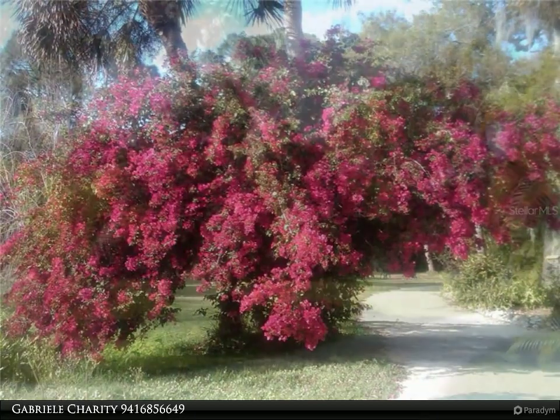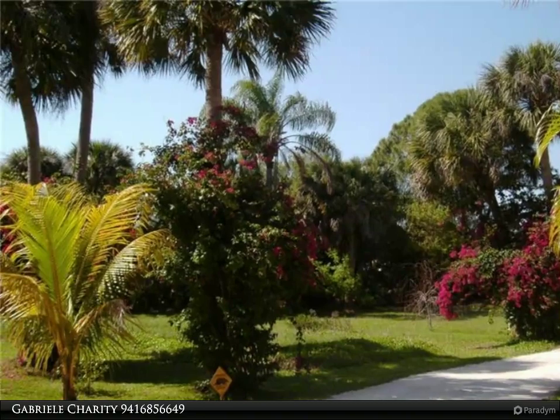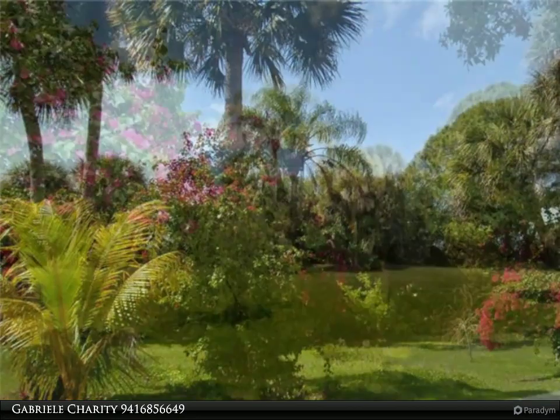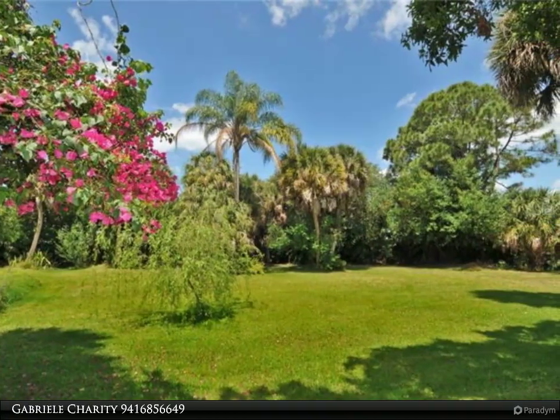The current owner has approved plans designed by well-known architect Mark Sultana of DSDG Architects for a fabulous contemporary 8-unit condo building with pool and cabanas. These plans will be conveyed to the buyer.